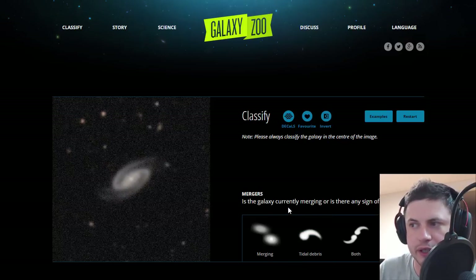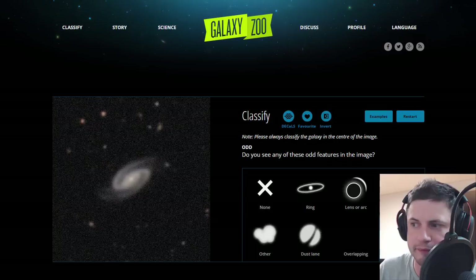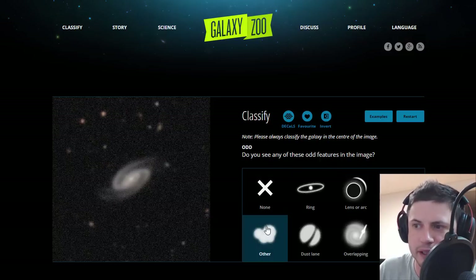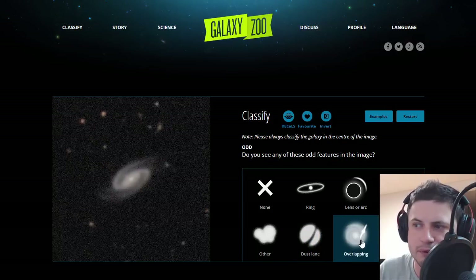Is the galaxy curved or emerging, or is there any sign of tidal debris? Not really. And do you see any odd shapes? Is there a ring? Is there a lens — which is the Einstein lens, meaning a very massive object with another galaxy behind it? Is it regular? Is there something else like a blurb? Is there some kind of a dust lane in the middle? Or is it overlapping with another one?